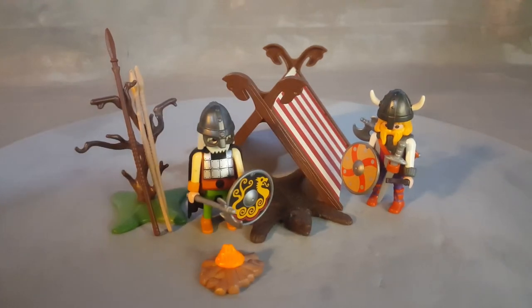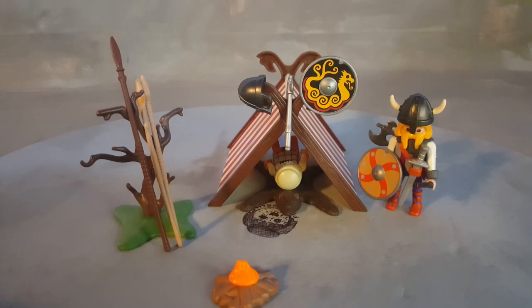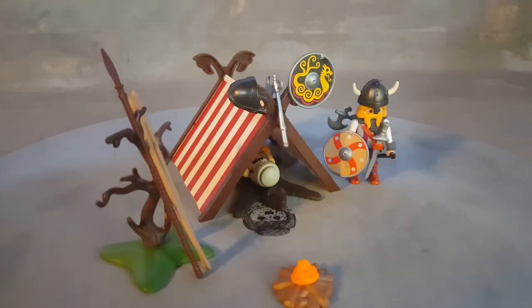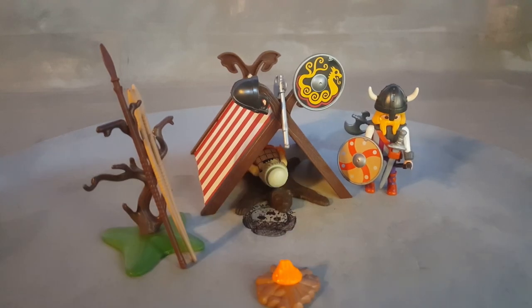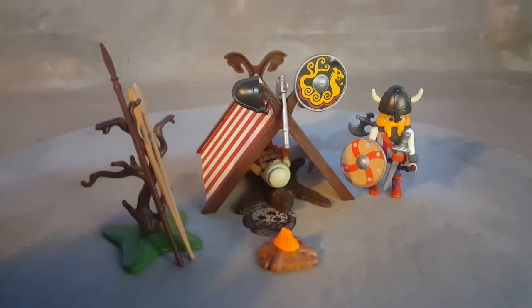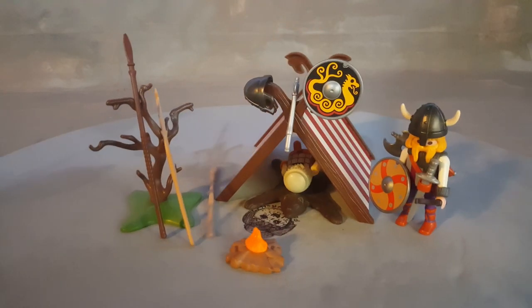It comes with a cool little tapestry that you can also make into a bed. The Viking leader is sleeping on a bed made out of a bear skin — it even has a little pillow, the bear's head right there. He has a little fire here to keep the tent warm, and he was able to hang his shield, his helmet, and axe at the entryway of his tent.